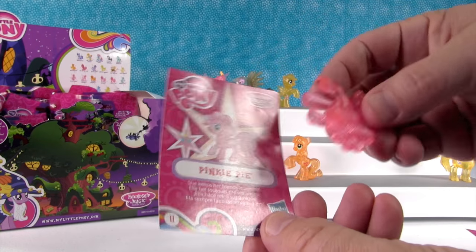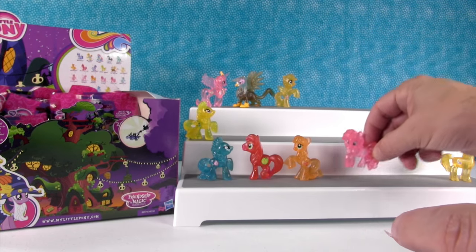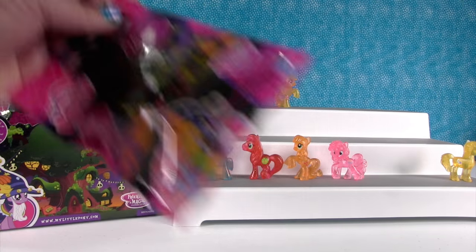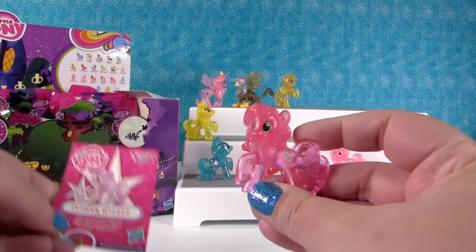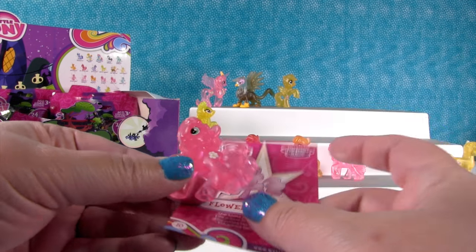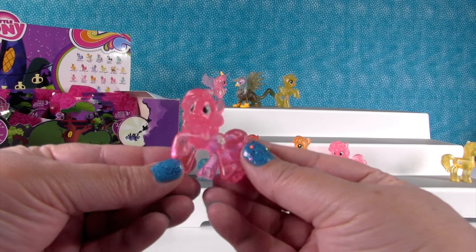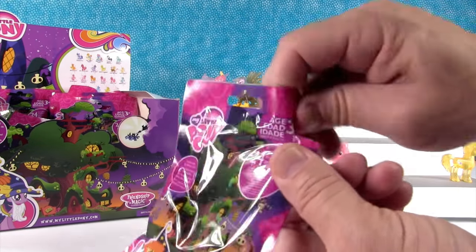Pinkie Pie! She keeps her friends laughing. There she is — she's very light pink, she looks like bubblegum or cotton candy. Next, Flower Wishes — she loves pretty flowers. She's brighter pink than Pinkie Pie, a slightly different color. I don't think any two ponies are exactly the same.